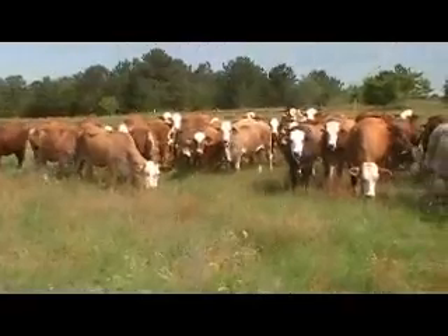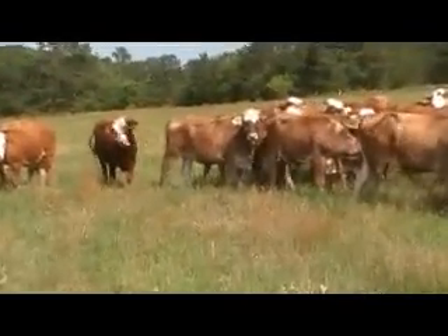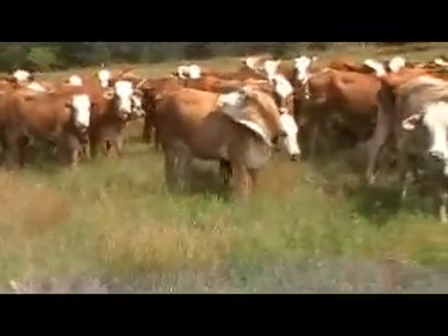The owner's gonna say there's 47 head. He's gonna give us about a 7 head cut — a nice group of 40 F1 heifers. As you can see, they have a great disposition.